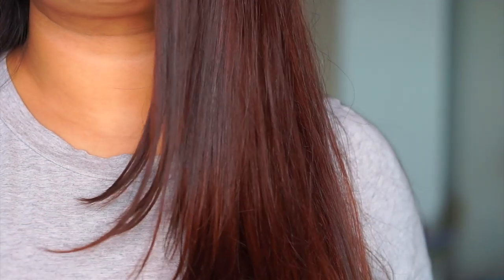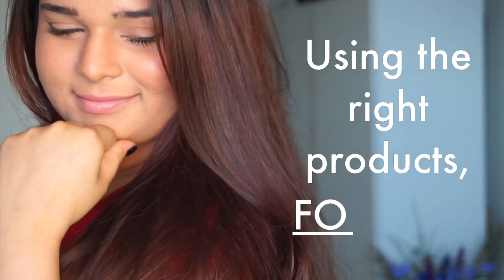Hey guys, what's up? It's Drati here. Welcome to That Look You Love. We live in a day and age that has so many products to choose from, and it's really important that you're using the right products for you.